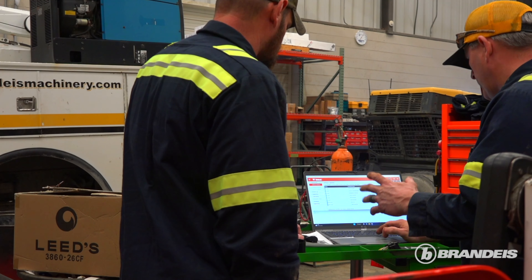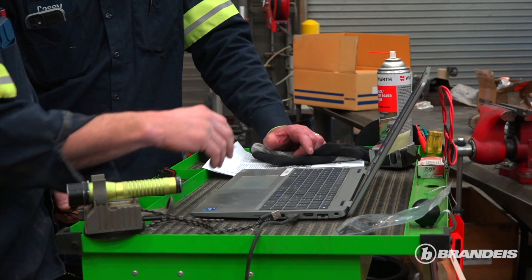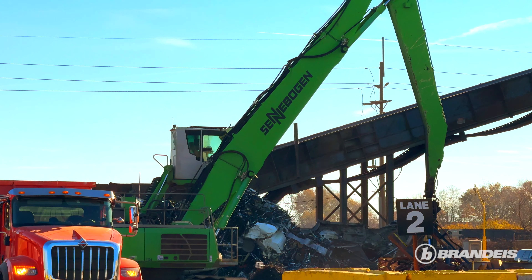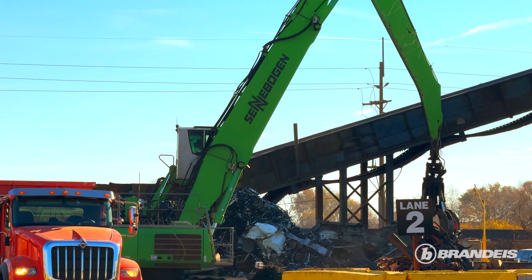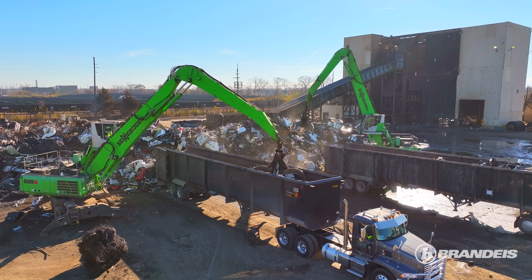We love our service with Brandeis, which is why we continue to go with them. Brandeis does it right for us and they have good follow-up. If we have issues or they see potential issues, they'll reach out to us ahead of time. The other part is they're consistent machines — you don't have to worry about breakdowns and you don't have to worry about not being able to get parts. So we really like working with them and working with Sennebogen.